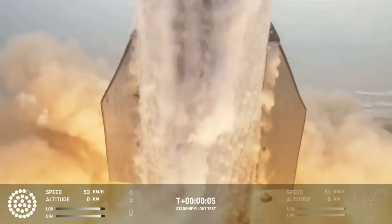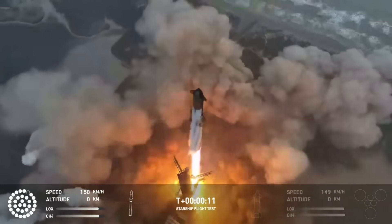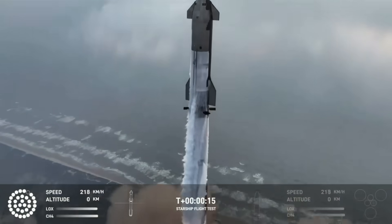We have liftoff. Vehicle is pitching downrange.